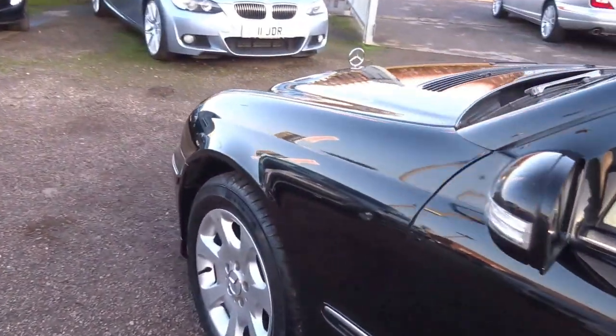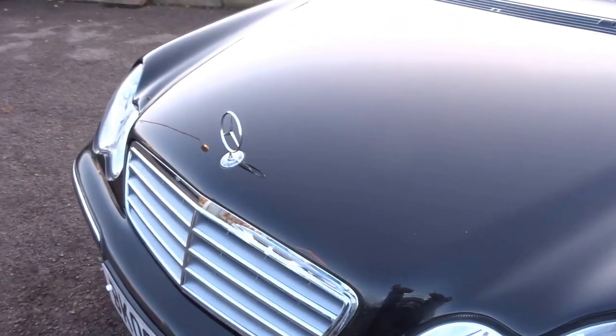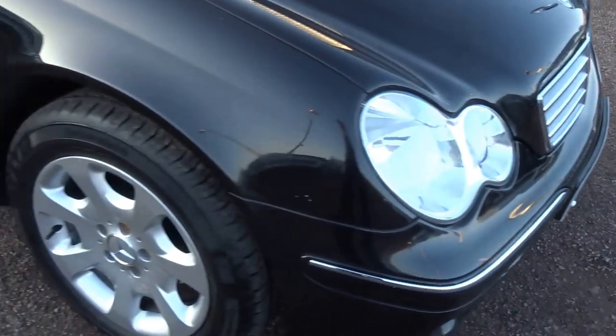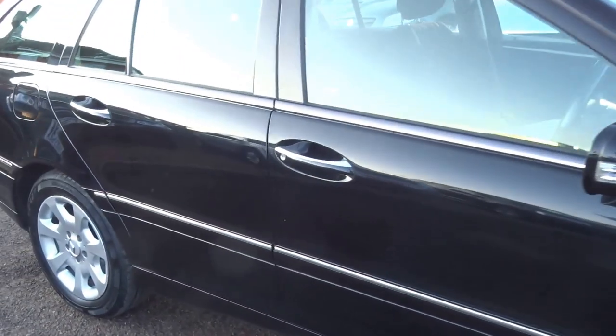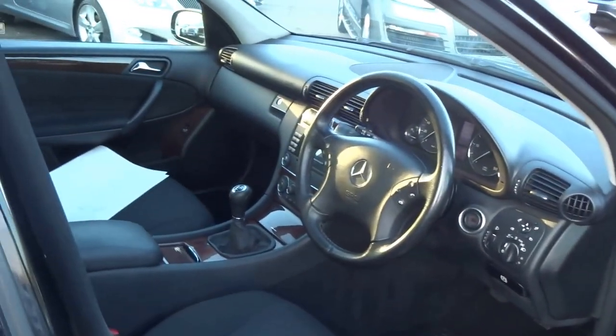Electric windows all around, it's got the cloth interior, central armrest with a couple of cup holders in the middle, you've got vents in the back of the car. The paintwork is really really nice, doors feel solid, the wheels are in good condition, it's got four nearly new tyres on the car, and it's got the traditional Mercedes badge on the front with a nice interior.